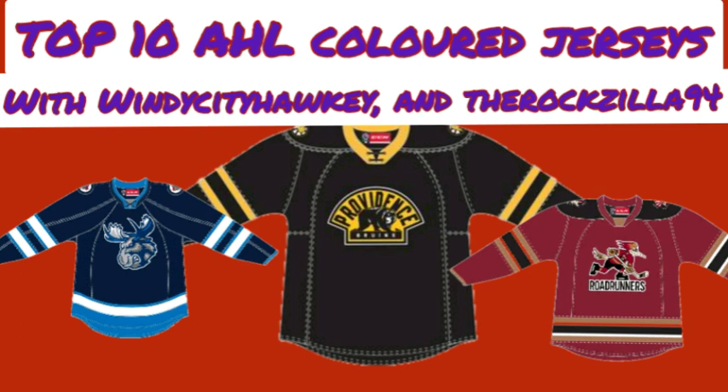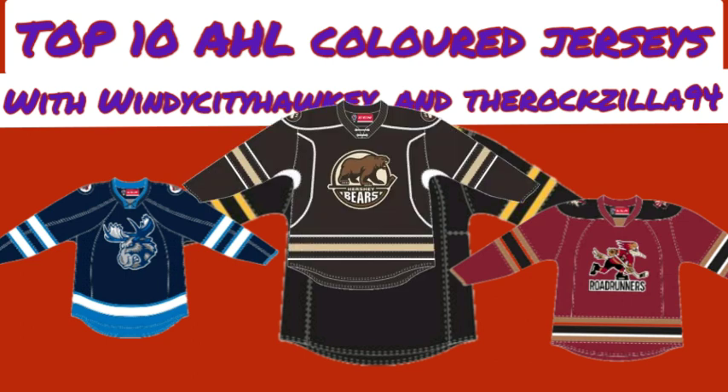Nick's number 3 is the Hershey Bears brown jersey. He likes how Hershey is taking their namesake city, Hershey, Pennsylvania, by using chocolate brown — named after the chocolate company. He likes the cream in the jersey and two different shades of brown. It's a nice jersey to see, and he knows people who love how it looks. He really respects Hershey for doing something totally different from everybody else, and thinks it's definitely deserving of a top-10 spot.